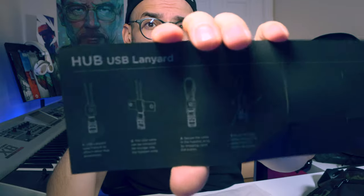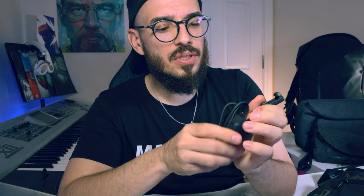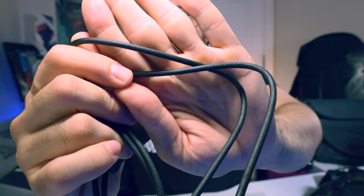Alpaca sent me more products to show you. This one is the Hub USB Lanyard — as you can see on the card. It's a cable that you can attach — I'll show you to what — and you can use it. This cable is heavy duty. I'm sure this is going to be the most durable USB-C cable you can purchase, because I'm used to Alpaca products and I can definitely say that to you.